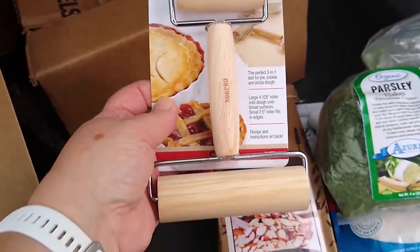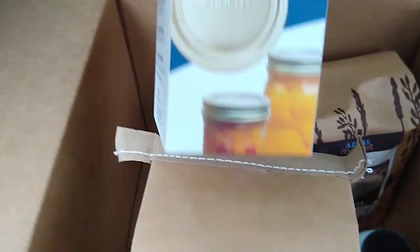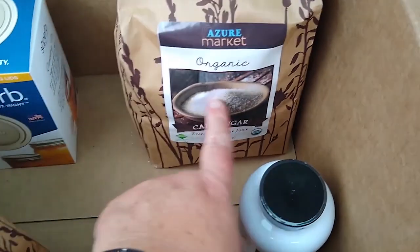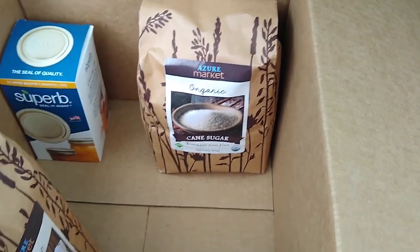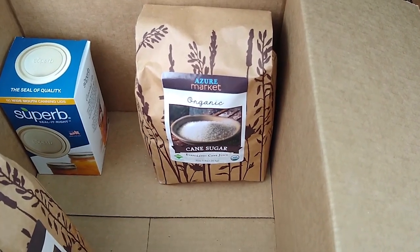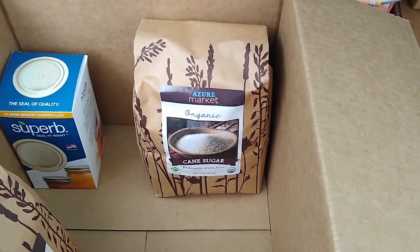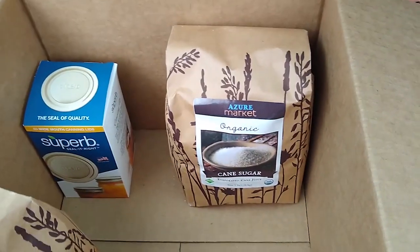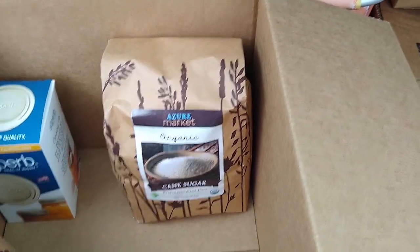These are the pastry pizza rollers — I'm excited to give those a try. This is the Azure einkorn flour. The wide-mouth lids — I really liked the ones I tried in the regular size, so I imagine these are good too. This is five pounds of organic sugar, which should carry us well into next year. I think I only have one more jam to can this year — my blackberry, from the blackberries I got from Azure last month. That's predominantly where I use the sugar.